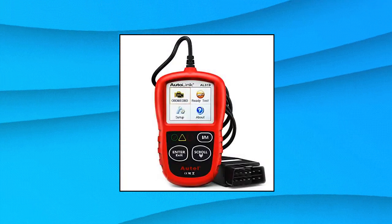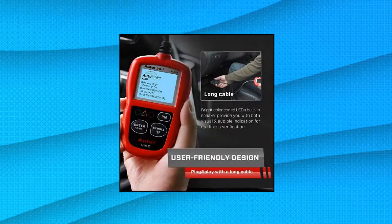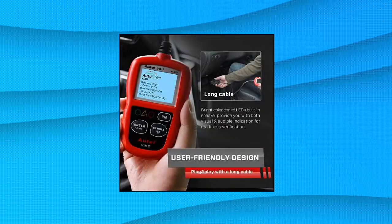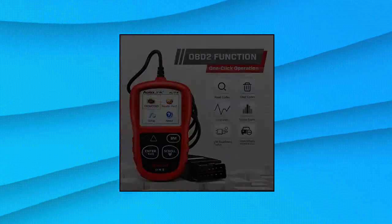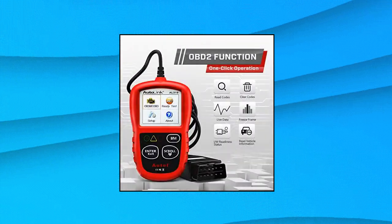Autel AutoLink AL319 OBD2 Scanner Automotive Engine Fault Code Reader. This error code reader is plug-and-play and comes with an easy interface. Even if you're not familiar with vehicle repair, you can quickly take control of this code reader and get the information you want.